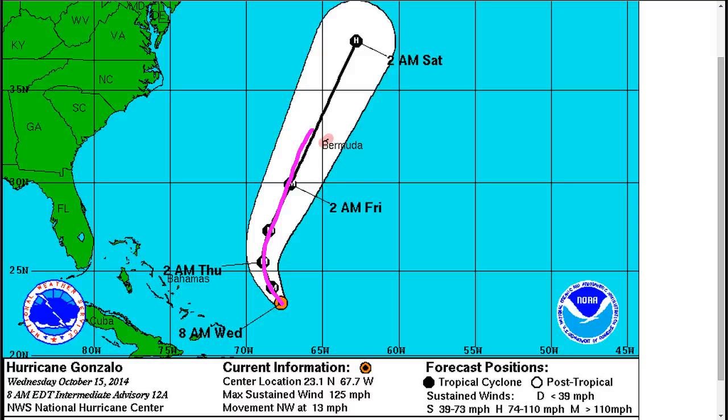Eye wall replacement cycles also usually lead to an expansion of the wind field, which means that even if the forecast track doesn't take it directly over Bermuda — and right now it takes it to the west — a larger and strong storm means hurricane conditions could still pass directly over the island. The eastern side of the storm would be the strong side, as it's to the right of the direction of movement, and that would be the right-hand side for Bermuda. So this would be a very nasty storm even if it was not a direct landfall.